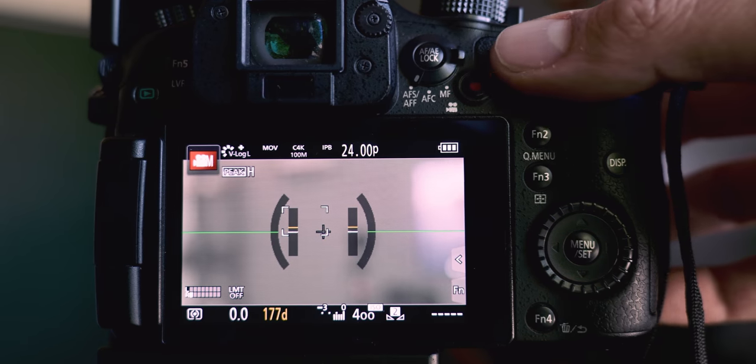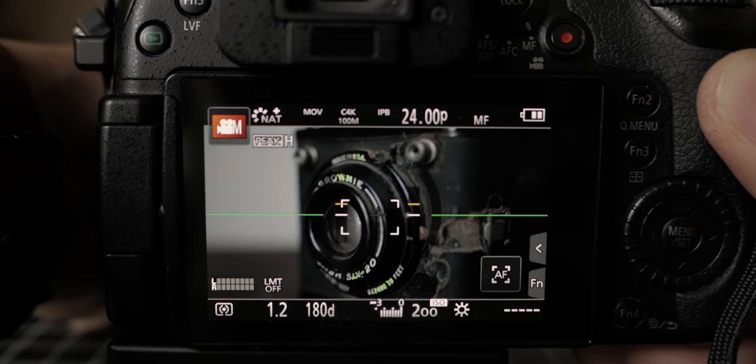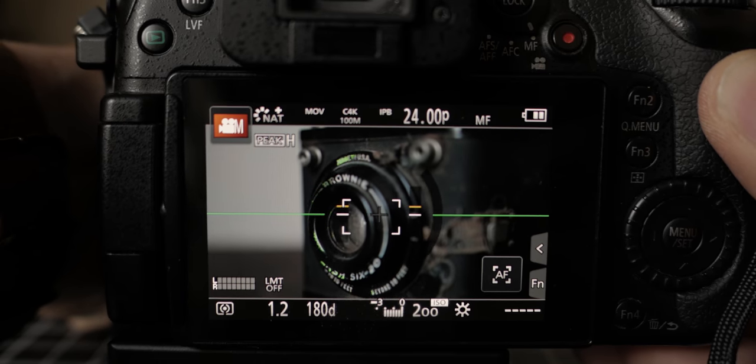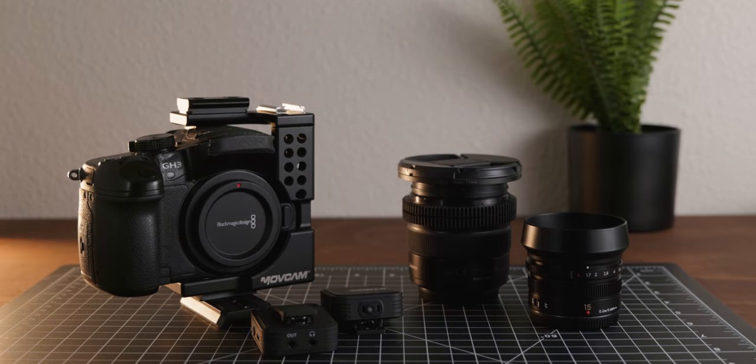It has shutter angle control and variable frame rates — it can go up to 96 frames per second in 1080p. It has focus peaking, which is one of the biggest things I love because my GH3 didn't have that. And one of the nicest things is that the GH4 is the exact same body size as the GH3, so all of my accessories — the cages, the eyepiece, the batteries — everything from my GH3 works on my GH4. That was a big determining factor for me.